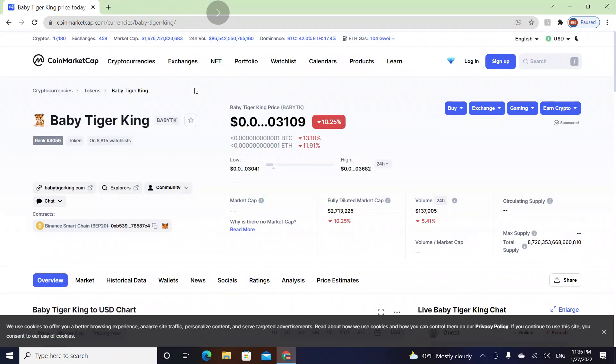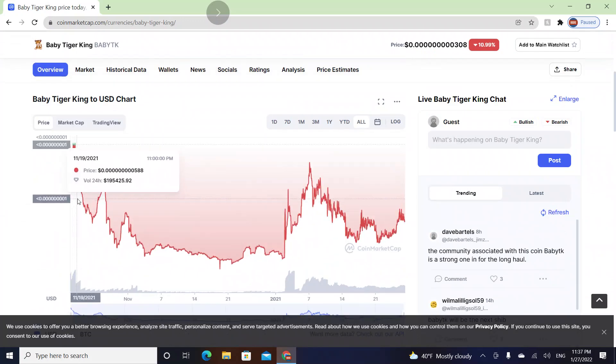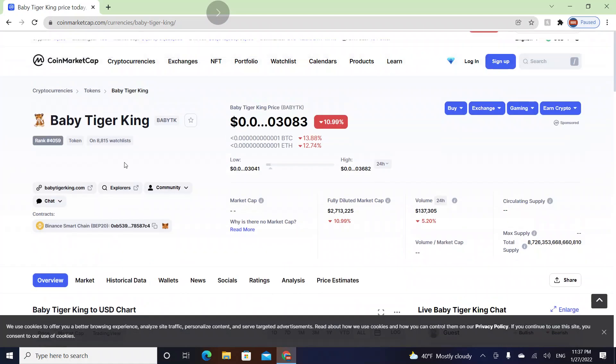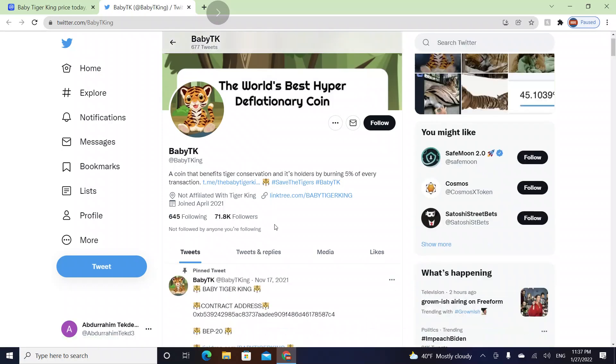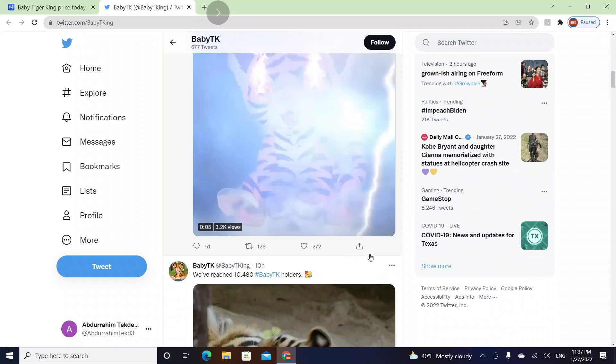Baby Tiger King goes by Baby TK. In the last 24 hours they went down by 10%, and this coin was actually launched about two months ago. Their market rank is 4059 and their market cap is three million dollars. Their Twitter has 71.8 thousand followers.